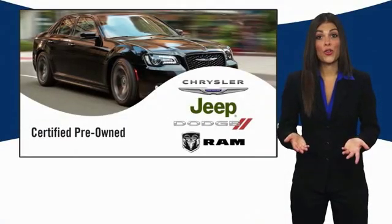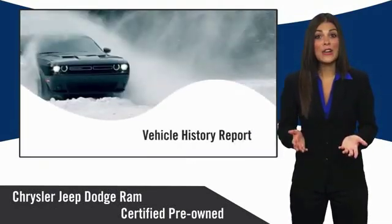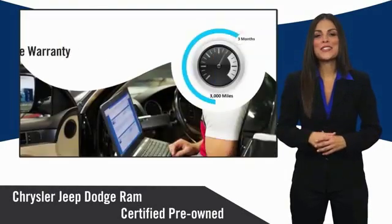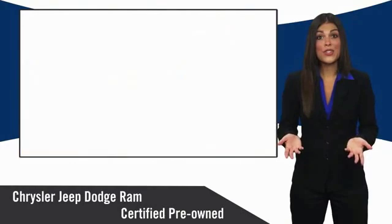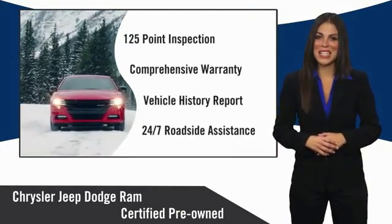All Chrysler Group Certified Pre-Owned Vehicles pass a stringent inspection process, guaranteeing that only the finest vehicles get certified. Ask your dealer about available lifetime warranty upgrades. Chrysler Group Certified Pre-Owned Vehicles — The Smart Choice, factory-backed to go the distance.